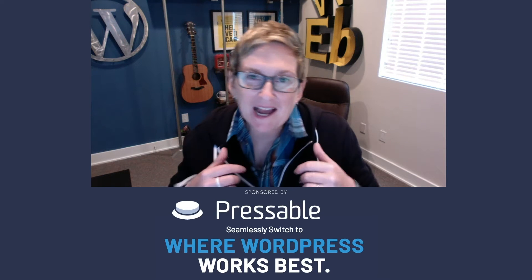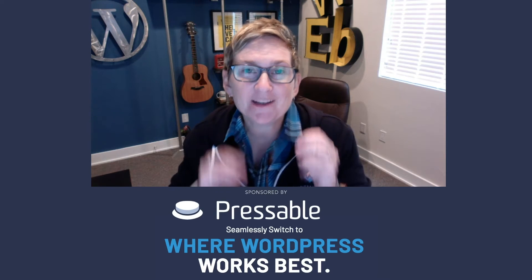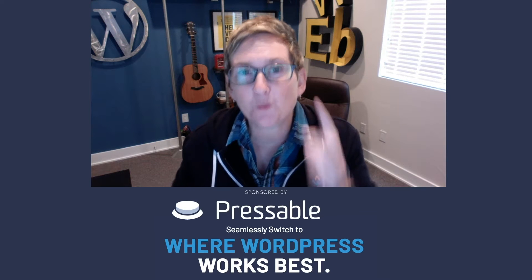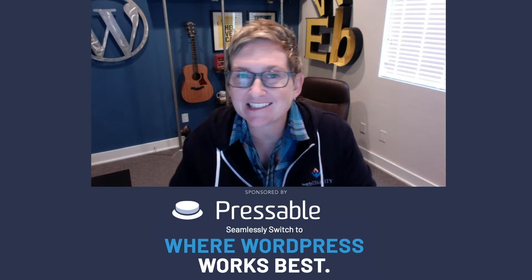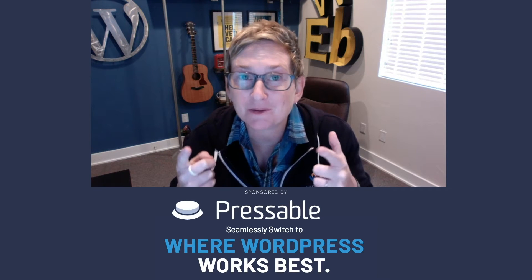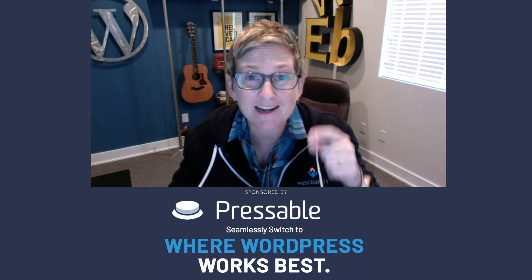Hey y'all, it's another WordPress Wednesday. I'm Kori Ashton and today I'm gonna show you exactly how to build a one-page WordPress website in just a matter of a few minutes, maybe even less than 15 minutes. Are you ready? Stick around, because I'm gonna show you step-by-step how to get it done right now.